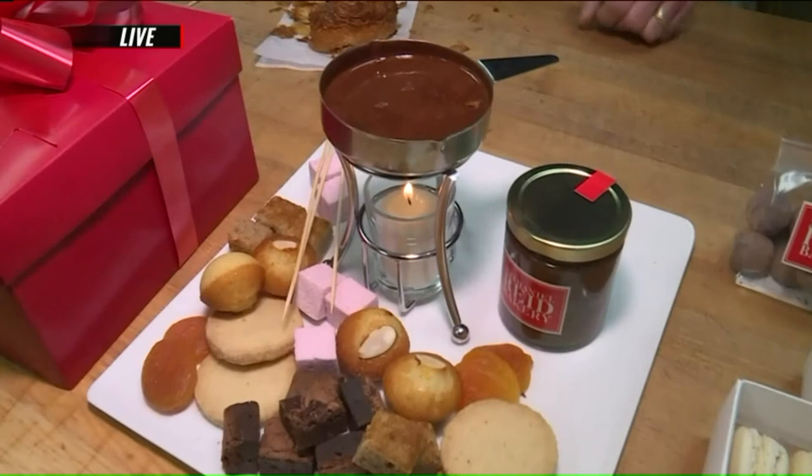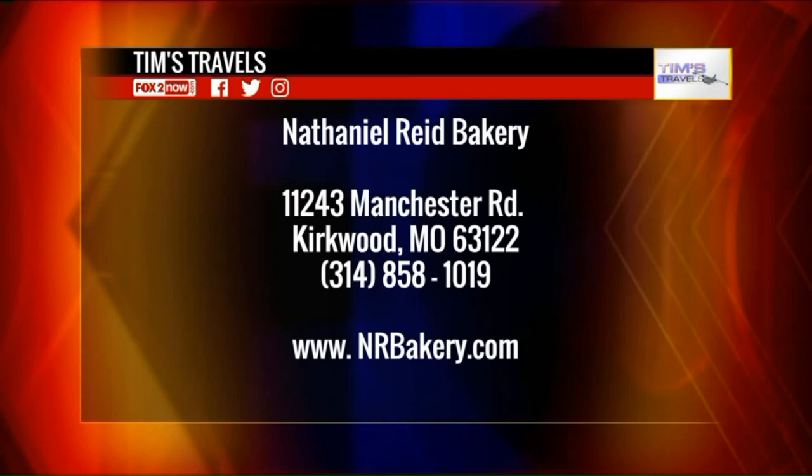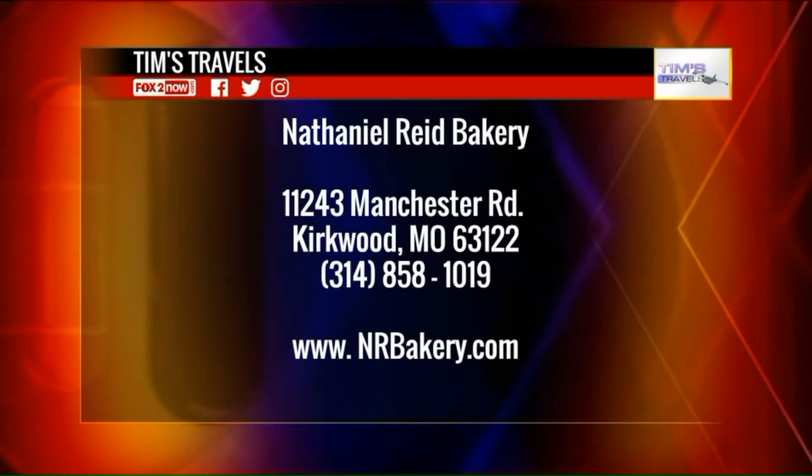Valentine's Day — kick it up a notch. Nathaniel Reed Bakery, they've got it all. And so do I this morning. I got it all. And he's not sharing it, Lisa. I know. He's too busy eating that. I can tell.